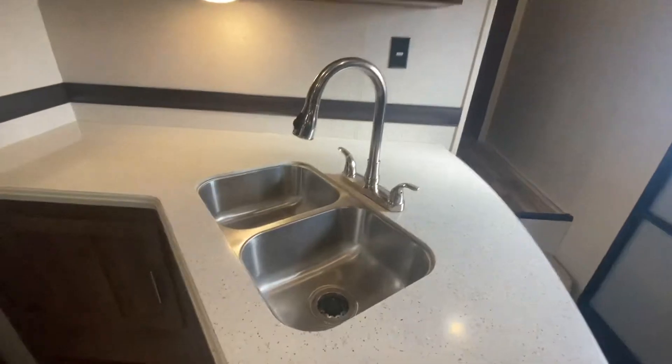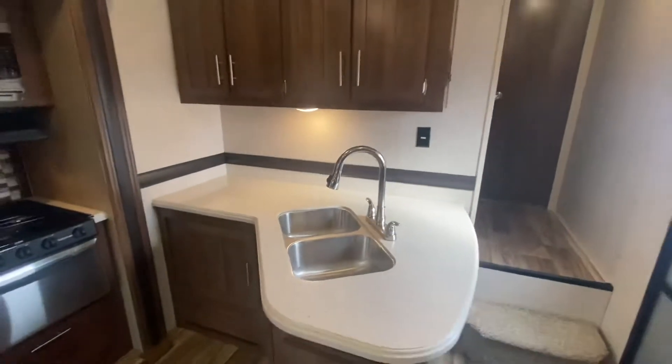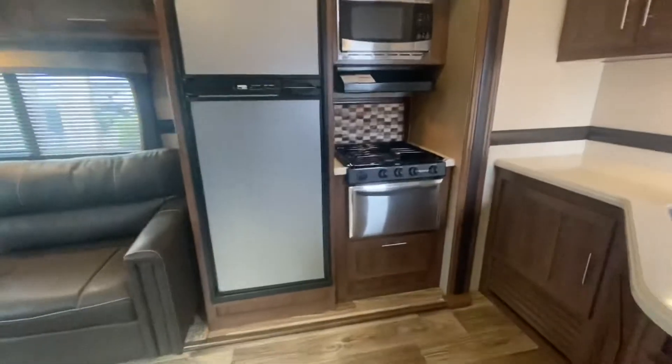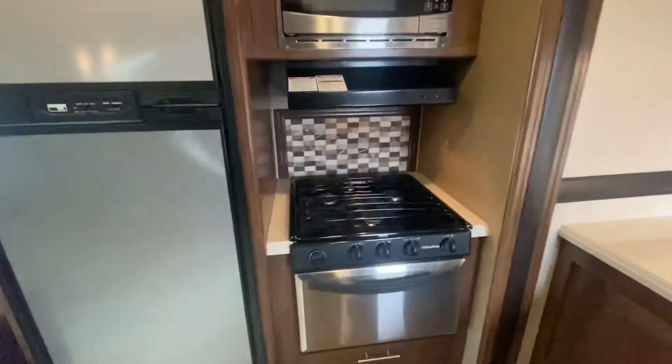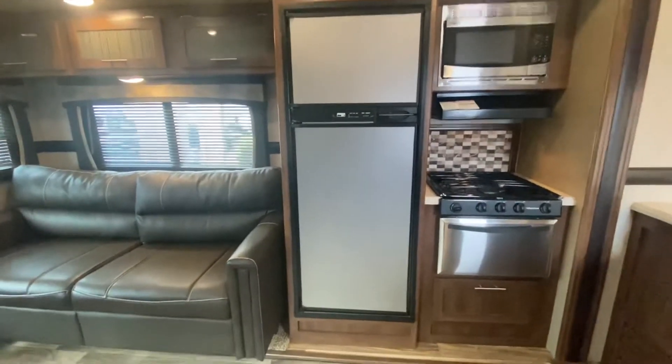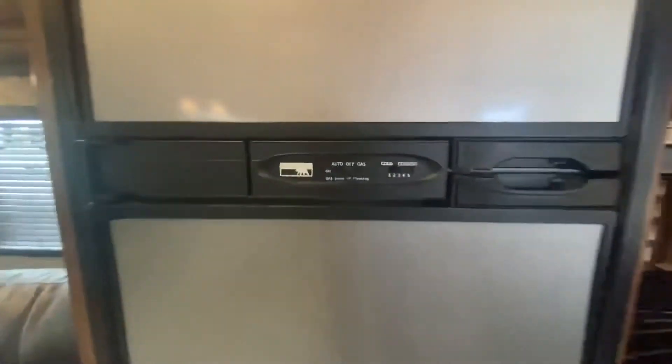Hard surface countertops, stainless steel sink, residential style faucet, and great storage. There's an oven, a three-burner stove, and a microwave. Check out this Norcold fridge — it runs on propane and electric.